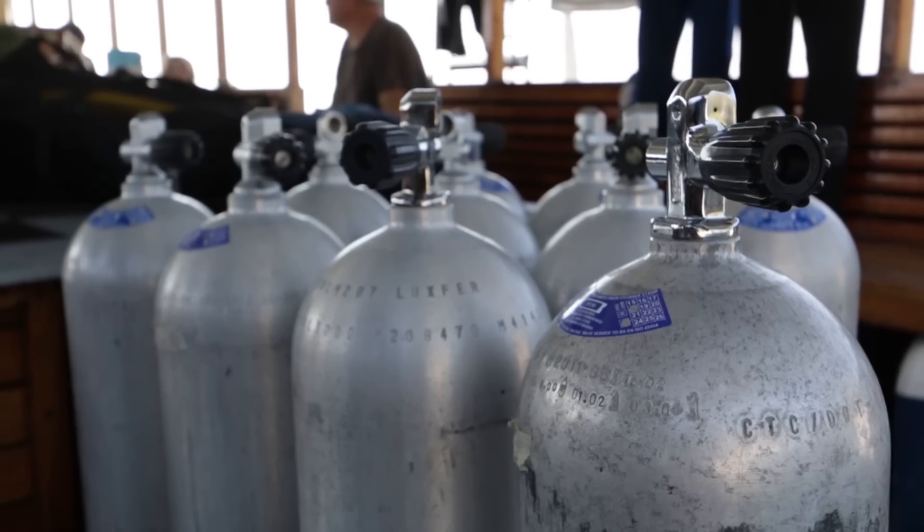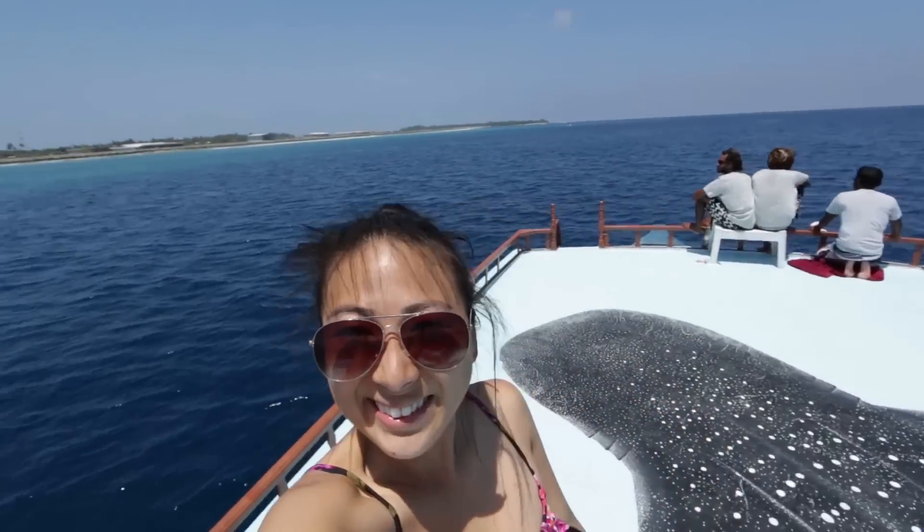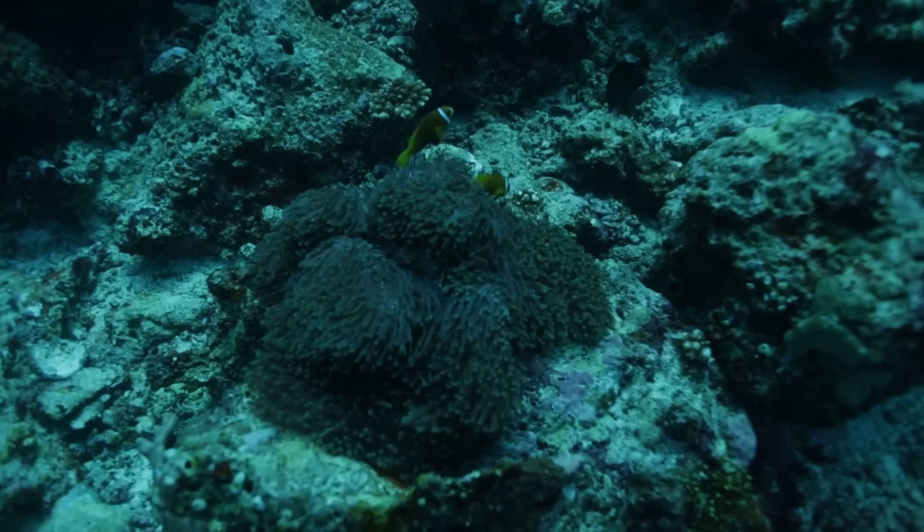We went scuba diving — there's a dive shop on this island. I would highly suggest staying at Tagira Island, at Tagira Inn especially. It's very cheap and we're having an amazing time. So I hope you enjoyed the tips for having a budget friendly holiday in the Maldives.